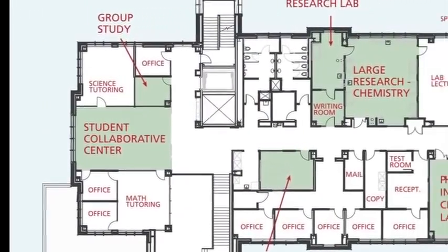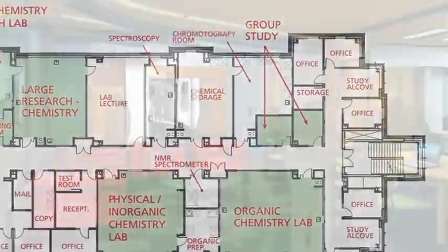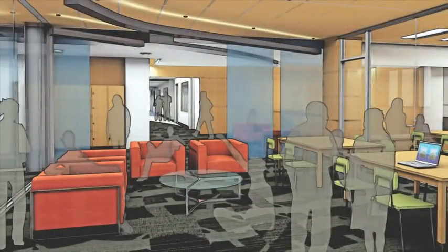In addition, there are two other types of environments for students to study: group study rooms and quiet study alcoves with comfortable furniture.